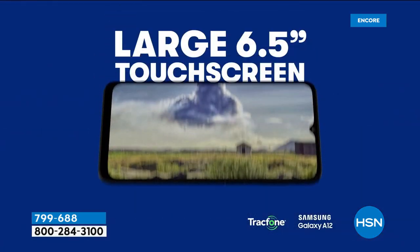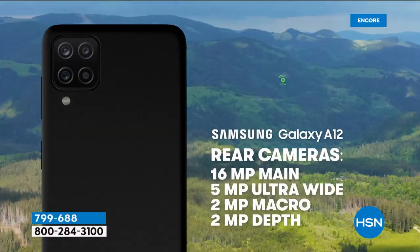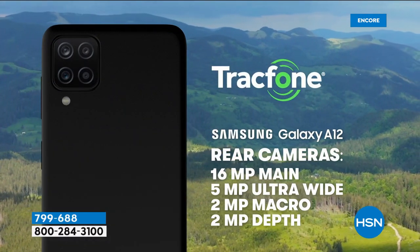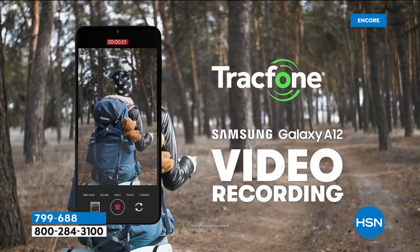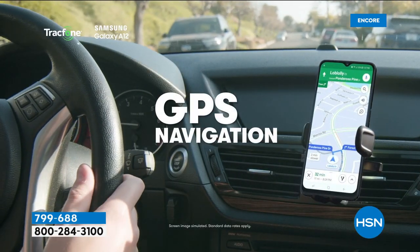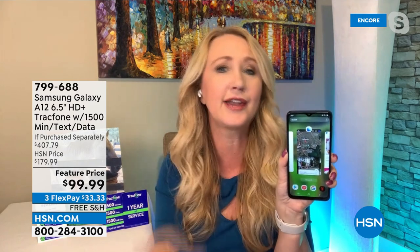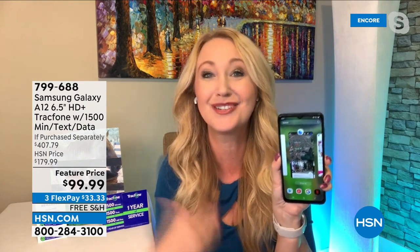You're getting one of the latest Android operating systems and expandable memory. By the way, the brand-new Samsung Galaxies that are contract phones over $1,100 or $1,200 don't even have expandable memory anymore — but this one does. You get 32 gigabytes of built-in memory that can store about 10,000 photographs, and it's expandable up to a terabyte — saving hundreds of thousands of photos, apps, or videos. You'll never run out of space. And unlike contract service that tells you to wait two years for a new phone, with TrackPhone you can upgrade whenever you want, roll over unused minutes, and always have the newest, latest phone.